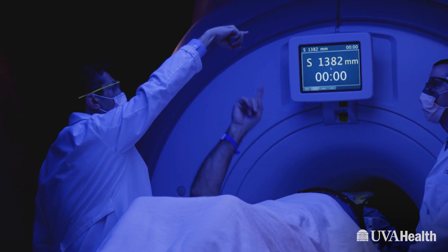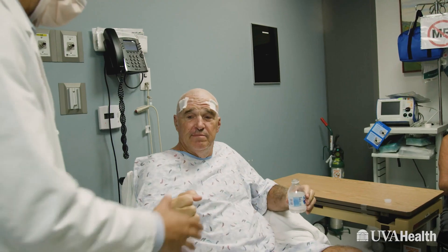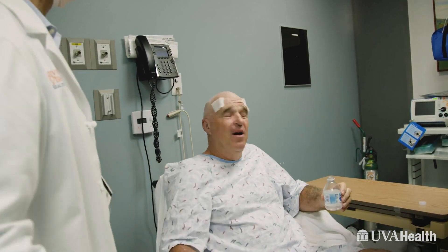There are a lot of problems we deal with in medicine that we can't necessarily cure. I view my job and our role here at UVA to really help people manage their disease and to do anything that I can to increase their quality of life and ease the burden of suffering.